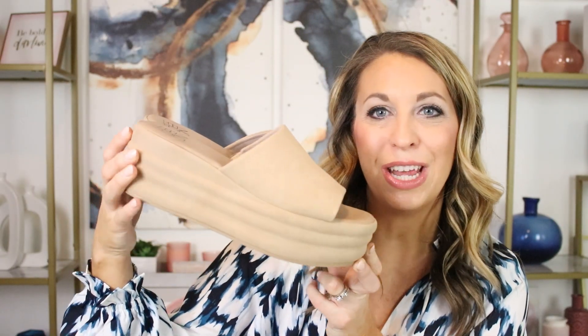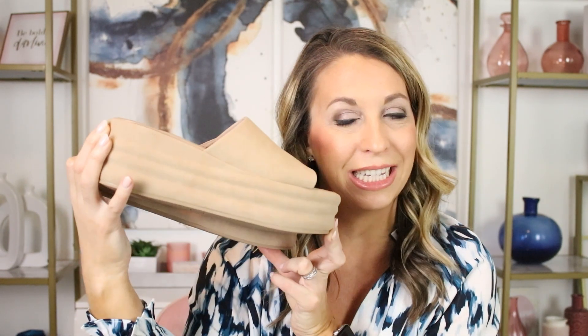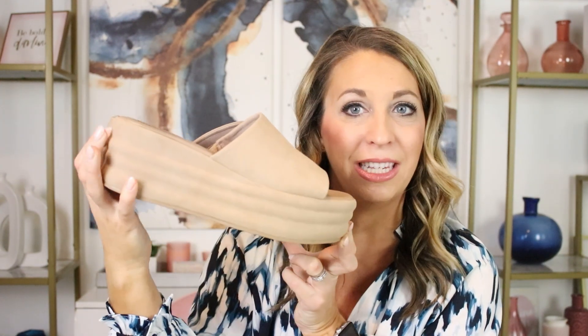I paired the shirt dress with these No Boundary platform sandals. These are the perfect summer sandal in a neutral color — you can wear them with just about anything. They would be so cute with pants, shorts, and dresses. Definitely a staple you want to have in your closet this summer, and they're under $20.